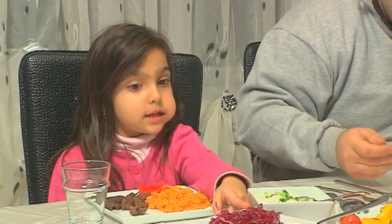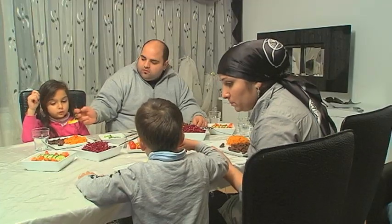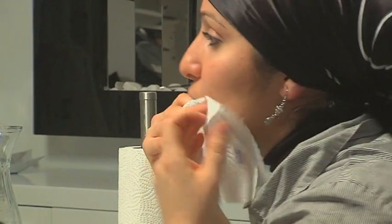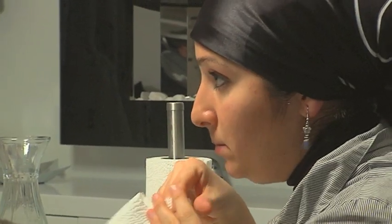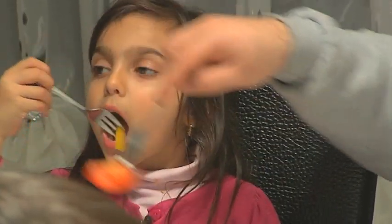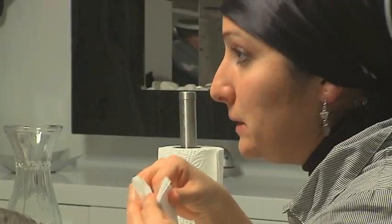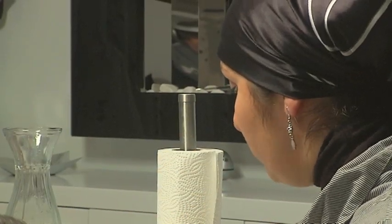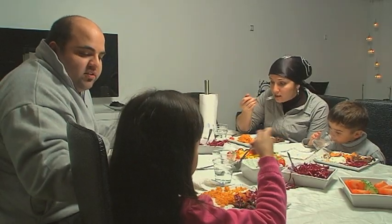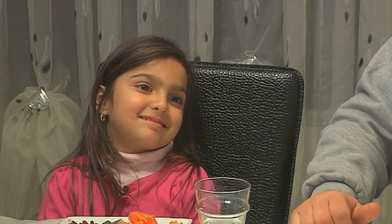When the family sits down to eat, you can teach your child the language used at table — for example, the words used when you or your child asks for something. In many homes, the evening meal is the time when the family gathers and you can talk to each other about what has happened during the day. If your child has the opportunity to talk about what he or she has experienced with the rest of the family, he or she will learn a lot about how we talk to each other. We take turns to talk and listen when others tell us something.